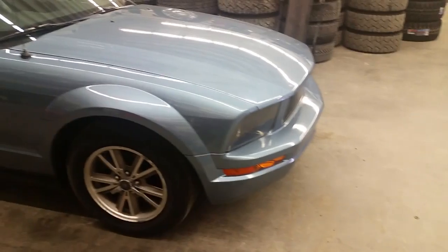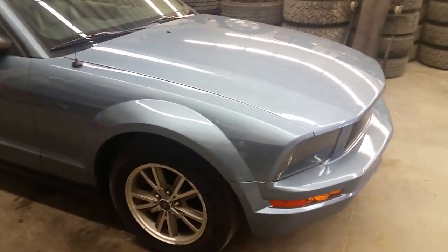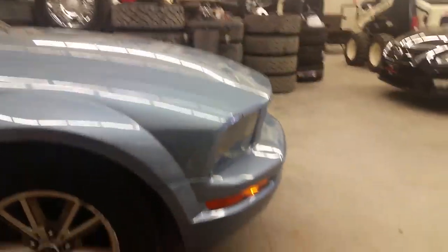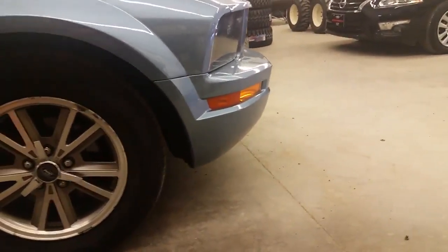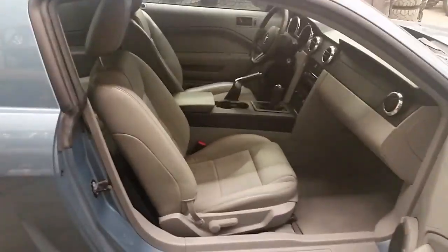Right off the bat you will notice that beautiful 1964 retro baby blue paint, and one of my favorite features on the Mustang is that beautiful shark nose front end. Just because it's retro inspired does not mean it doesn't have any contemporary flares. Coming on to the inside, you will see a premium gray leather interior.